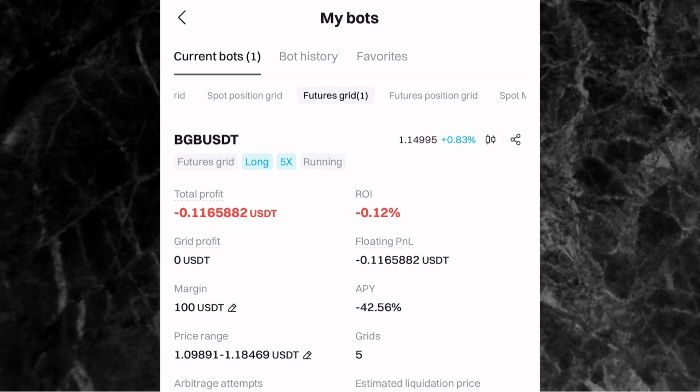Right now the bot is already running and showing -0.11 USDT, which is -0.12%. Any time you want to check your profit or loss, just come to this page. Don't forget this is an AI-created bot — it won't be perfect, it's just artificial intelligence. Let me know in the comments how many days you want me to leave this bot running — seven days, three days, two weeks — and I'll pick the period with the highest votes.